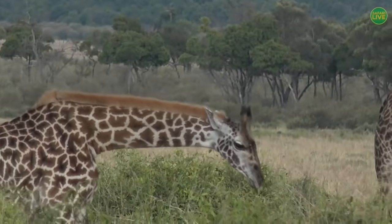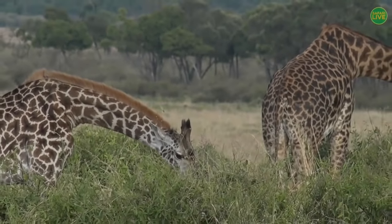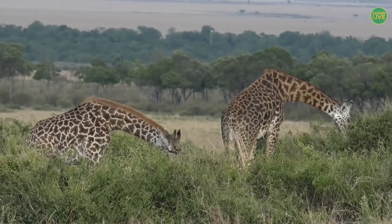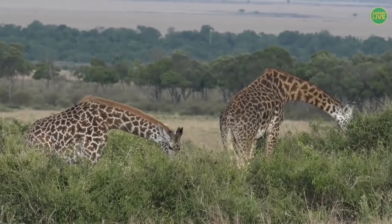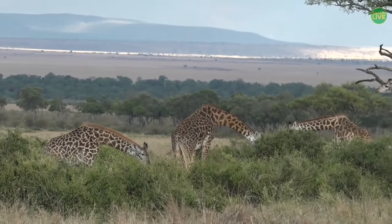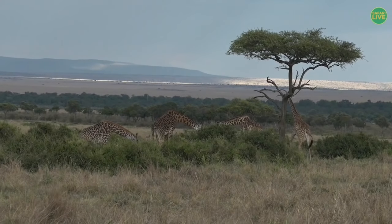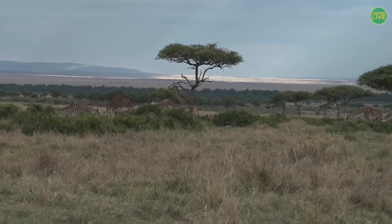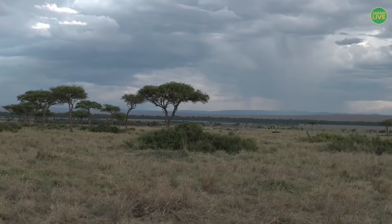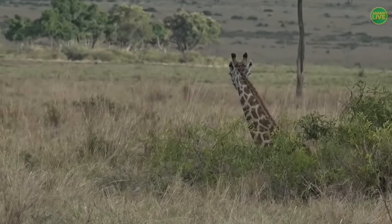See how majestic they walk. Apart from being the tallest animals, giraffes also have the longest necks of all animals in the world. This particular type is called the Maasai giraffe, and we've got different types of giraffes in the world. There's one I saw from a distance sitting down — when they sit down, they don't lie flat; they remain with their heads upright.